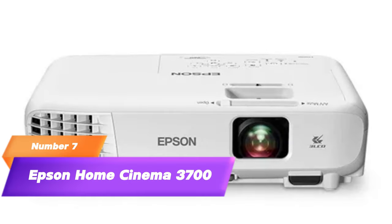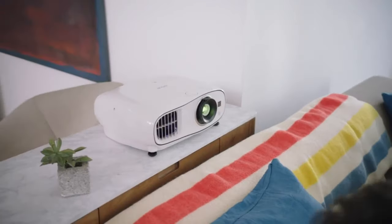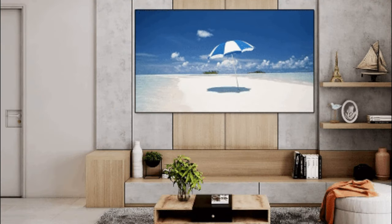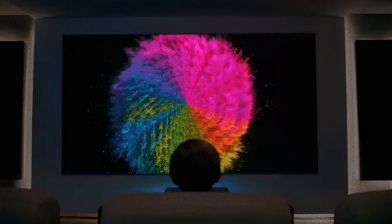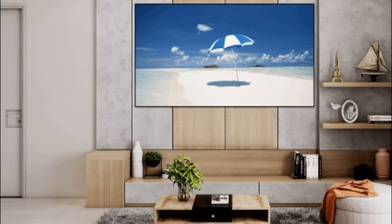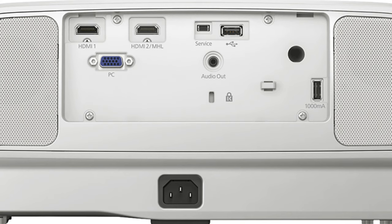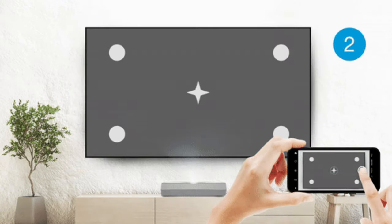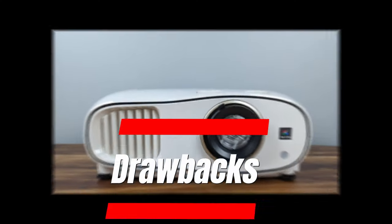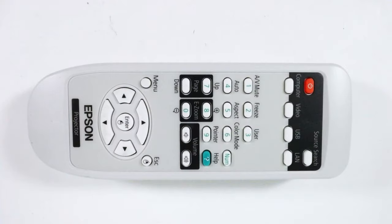7. Epson Home Cinema 3700. Last but not least, we have the Epson Home Cinema 3700, a reliable 3D projector known for its impressive brightness and versatility. Features: Full HD 1080p resolution, high color and white brightness, 3D capability for immersive experiences, split screen functionality, flexible installation with lens shift, frame interpolation for smoother motion, multiple connectivity options, MHL support for mobile connectivity, wireless screen mirroring, and long-lasting lamp life. Drawbacks: larger and heavier design, limited HDR support, and remote control layout can be confusing.